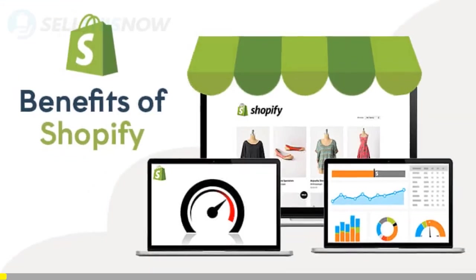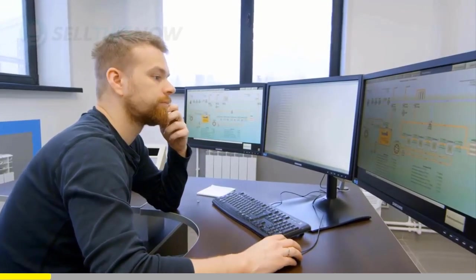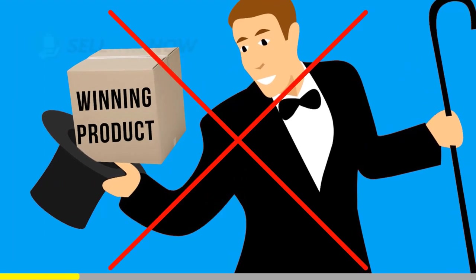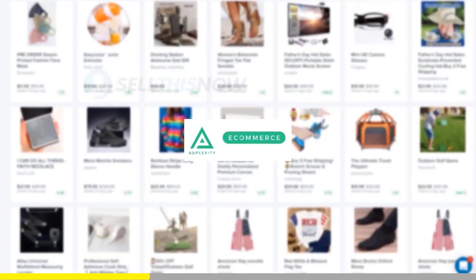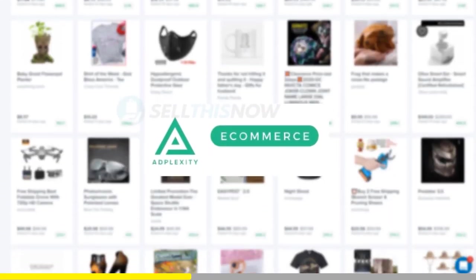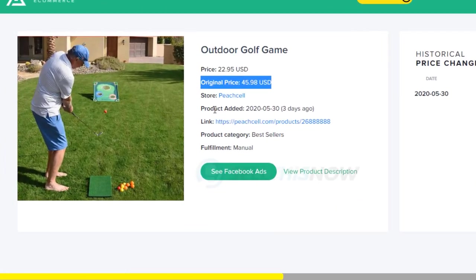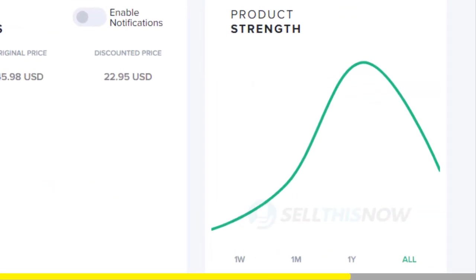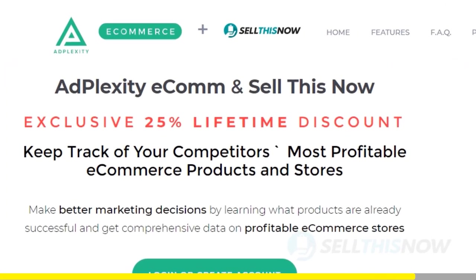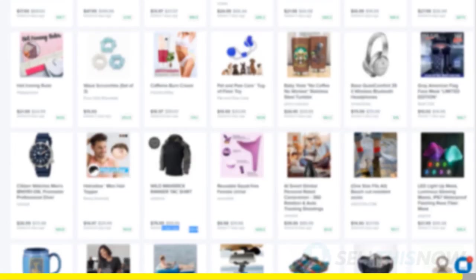We all know that Shopify dropshipping is becoming more and more competitive. Finding new products before everyone else is the name of the game. There is no magic or luck in this process. Dropshippers with the best tools will always be ahead of the trend. Adplexity is a premium research tool that gives you real-time data on top trending products. Unlike other research tools, it literally reveals the most profitable products and stores at the moment — the only one that can show you the hottest trending products in real-time, before they get saturated. We got you an exclusive 25% lifetime discount on your Adplexity membership. Click the link in the description to find out.